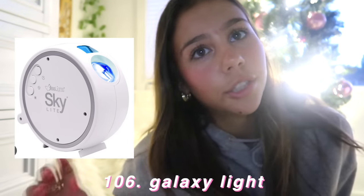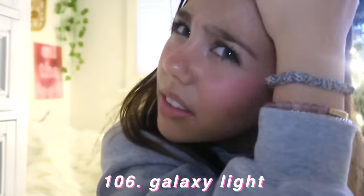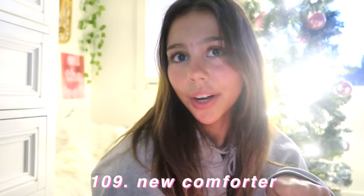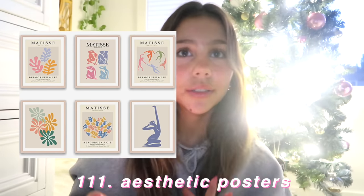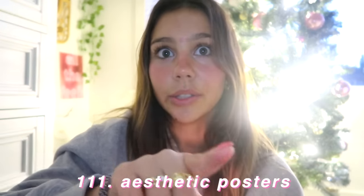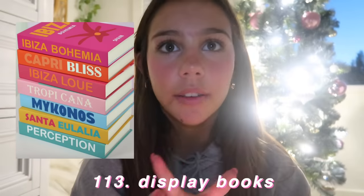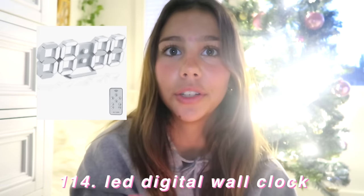A galaxy light — basically projectors that project the stars. LED lights. New bedsheets, a new comforter, fake plants, hanging plants, aesthetic posters — there are good ones on Redbubble, and Urban Outfitters sells tapestries and mini ones. Etsy also has really good options. You could ask for candles and also decorative books from Etsy. LED signs and an LED digital clock.